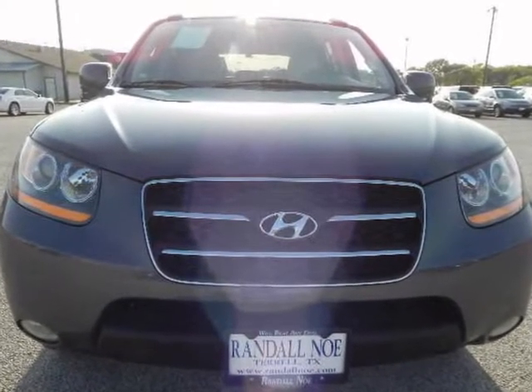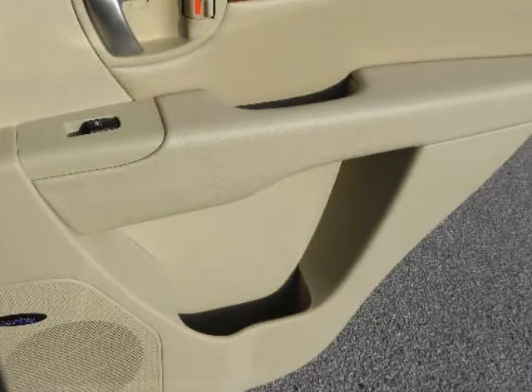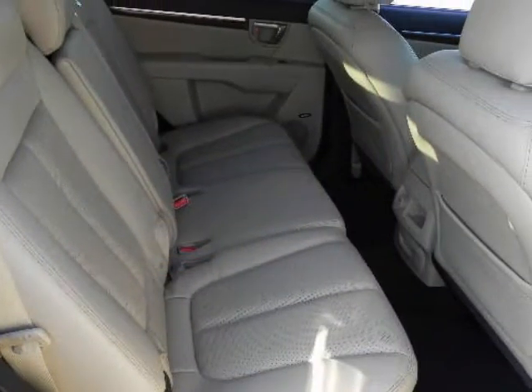There is plenty of safety equipment, the driving dynamics are first rate, and the interior is both nicely finished and quiet. If the pricing isn't enough to intrigue you, the 100,000 mile warranty might just do the trick.